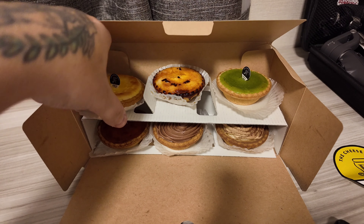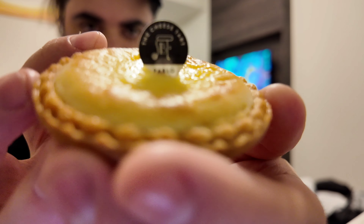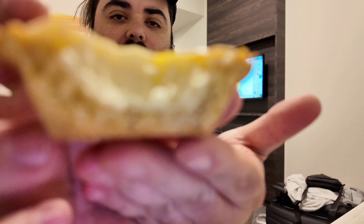Number one — the original. Pablo's Original Cheese Tart. First bite. Rich. Creamy. Flaky. Fell apart completely. Nice sharp hit of cheesecake there. Incredible. Can't be beat.